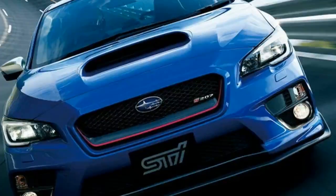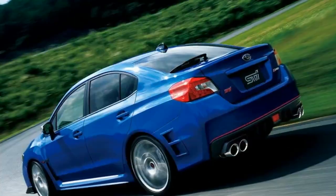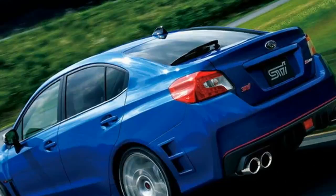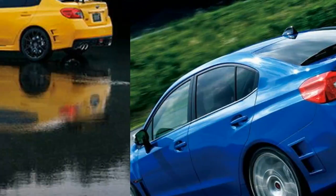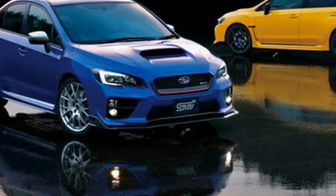2016 Subaru WRX STI S207 limited edition. Let me just get this out there immediately: I'm a bit of a WRX fanboy. That said, I'm sure anyone reading this right now has somewhat similar interests.